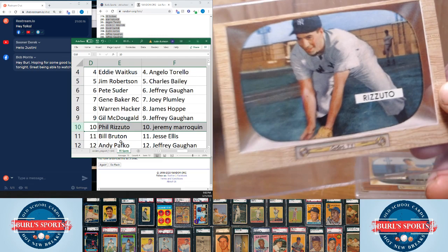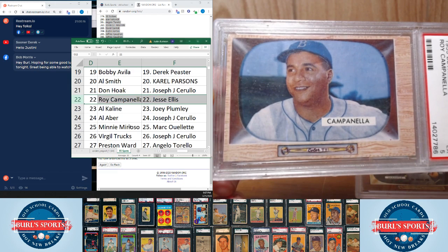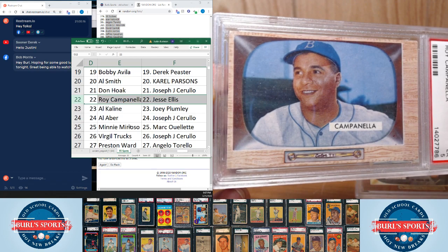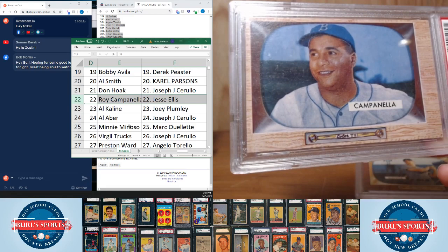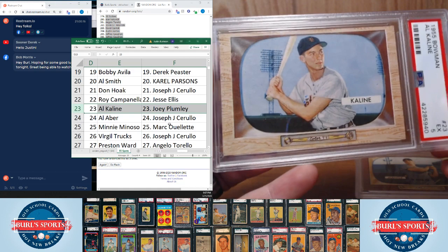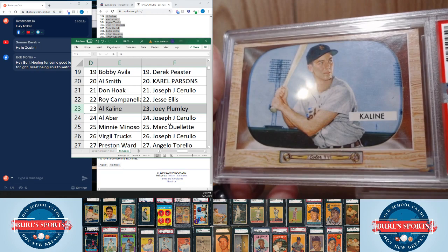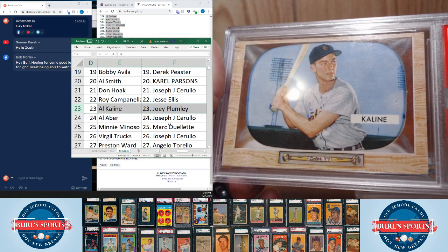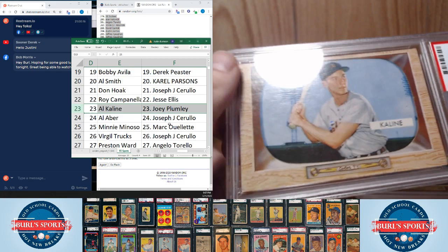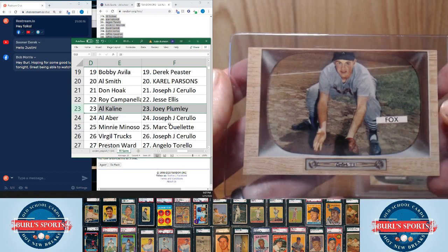Roy Campanella coming up next at card number 22, goes to Jesse Ellis — PSA 5 on the Campy. Can't beat him in his prime there for your Brooklyn Dodgers. Next hit, card number 23 — Al Kaline goes to Joey Plumlee. PSA 5 on the Kaline. As far as condition goes on this set, it's not the most consistent. There's probably a couple dozen cards that are real worse for the wear, but then there's some really, really beautiful examples — Kaline, Campanella. Some of the umpire cards we got graded are fives and sixes as well. Some really classy cards.